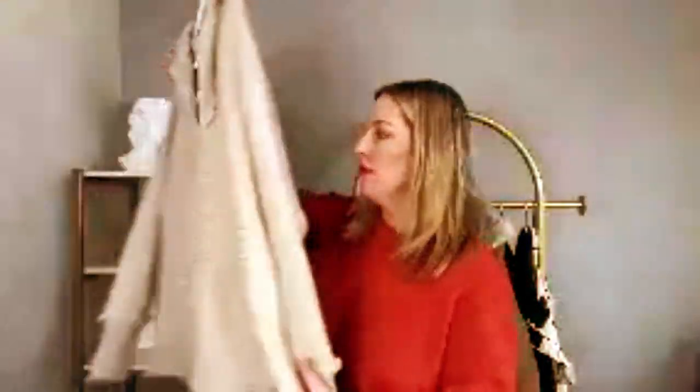It definitely gives a Free People vibe but it's really affordable — $32 for this sweater. I wanted to show what it looks like in black, but this cream color is really beautiful too. It's a really nice soft texture with a little rib detail. I think it's stunning, and whenever I've worn it I've gotten lots of compliments. It is so cozy — I just wear it around the house sometimes with leggings.